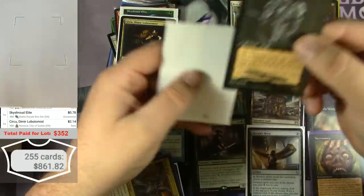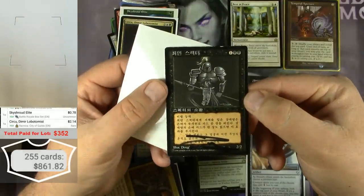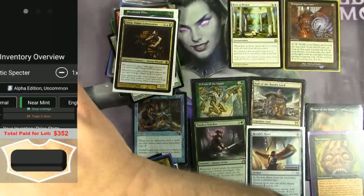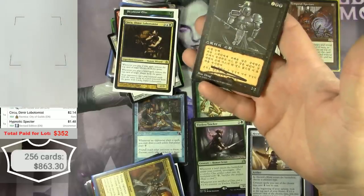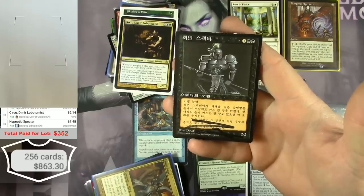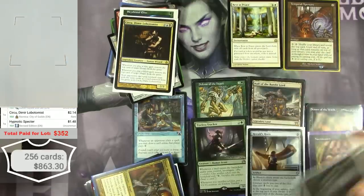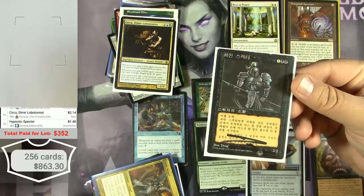This was a foreign black border Hypnotic Spectre. I'm not sure of the language — maybe Korean. Let's equate it to a Revised edition to be safe — it might go for more than $1.48. That scribble might be an actual Douglas Shuler autograph, but it would be very unlikely to prove. Maybe I'll throw it on eBay with caveats and say if you think it's real go ahead and buy it.